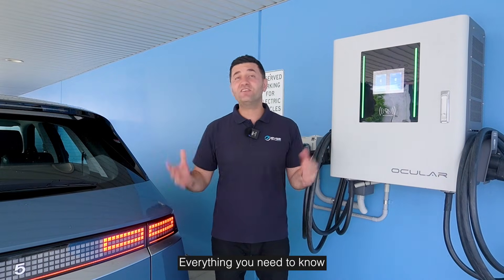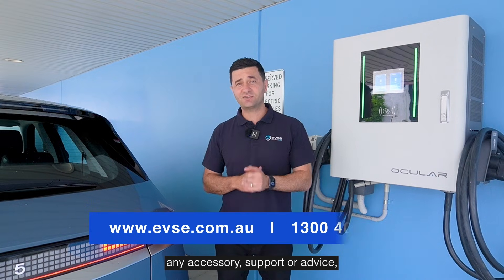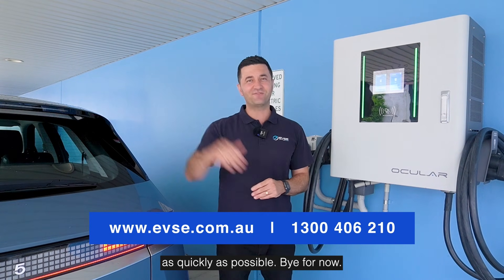So there you have it — everything you need to know about how to charge this EV. If you ever need any accessories, support, or advice, please reach out to the friendly team at EVSE and we'll be sure to get this charging as quickly as possible. Bye for now.